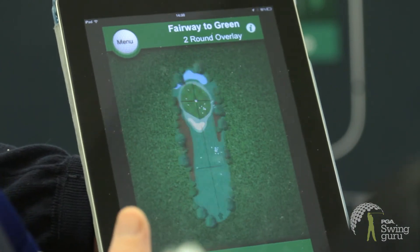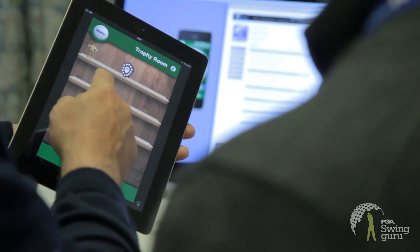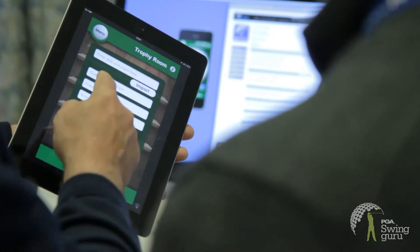We caught up with keynote speaker and advanced PGA professional David Fulcher to ask him, of all the features within the app, what would you pick to be one of your favourites?